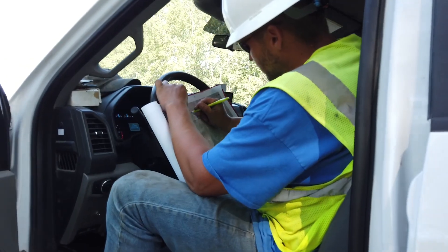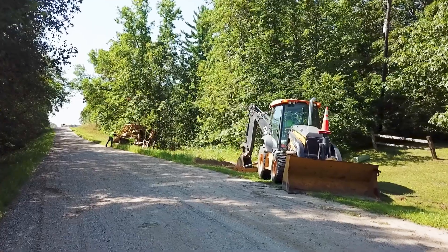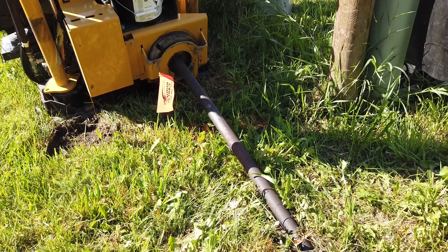We are provided the orders, and what comes with that is a map draw of the customer's property. We coordinate getting the materials and make sure we're sending the appropriate crew. Does the drop have to be plowed in, or does it have to be drilled in? We want to make sure we hand it off to the employees that have the proper skill set.